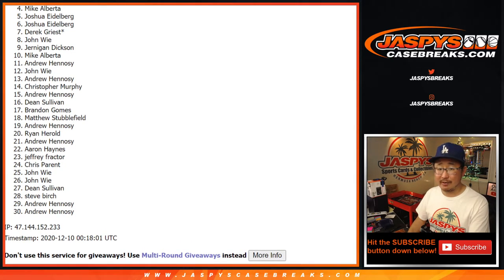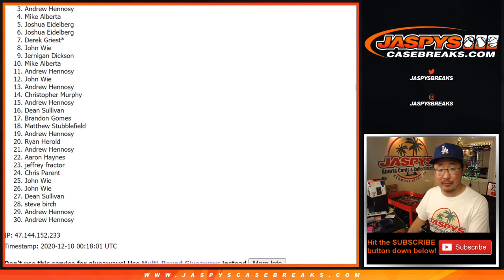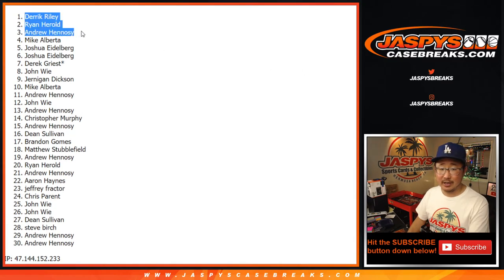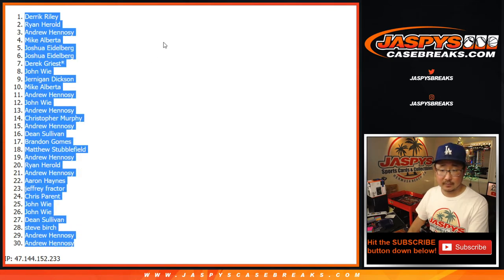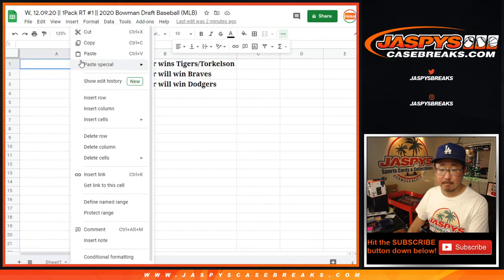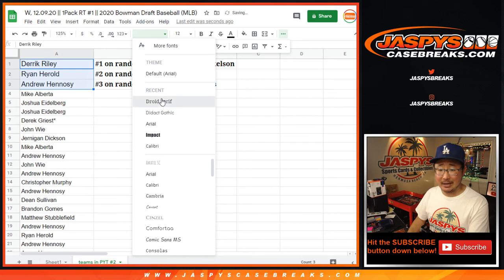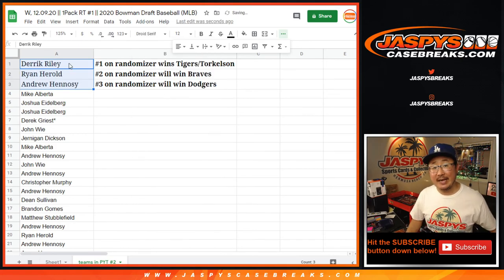I appreciate everybody getting in, thank you. Congrats to the top three — you're in the next break. We've got Andrew, Ryan, and Derek. Derek Riley with the Tigers, Ryan Harold you have the Braves, and Andrew Hennessey you have my Dodgers. And there you go. I'm Joe for JazzPeaceCaseBreaks.com. I'll see you for that break shortly.